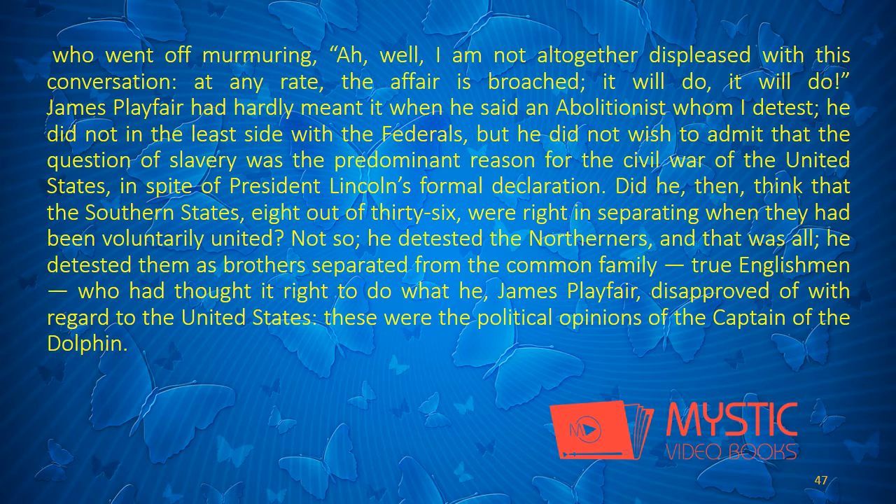James Playfair had hardly meant it when he said an abolitionist whom I detest. He did not in the least side with the Federals, but he did not wish to admit that the question of slavery was the predominant reason for the Civil War of the United States, in spite of President Lincoln's formal declaration. Did he, then, think that the Southern States, eight out of thirty-six, were right in separating when they had been voluntarily united? Not so. He detested the Northerners, and that was all. He detested them as brothers, separated from the common family — true Englishmen who had thought it right to do what he, James Playfair, disapproved of with regard to the United States. These were the political opinions of the Captain of the Dolphin.